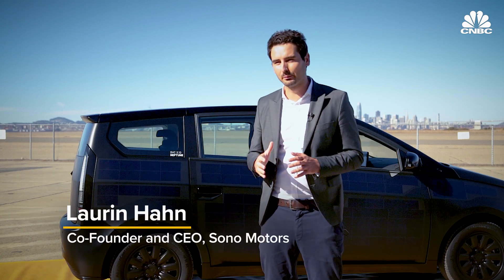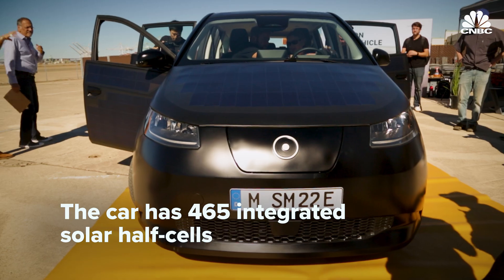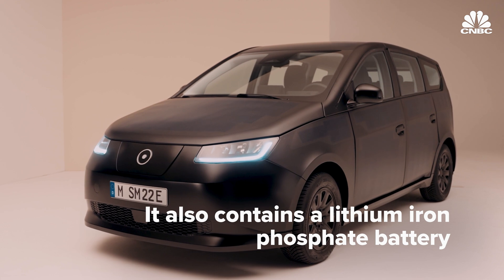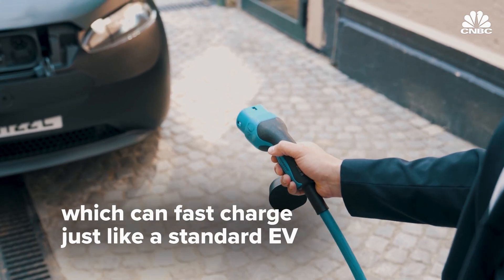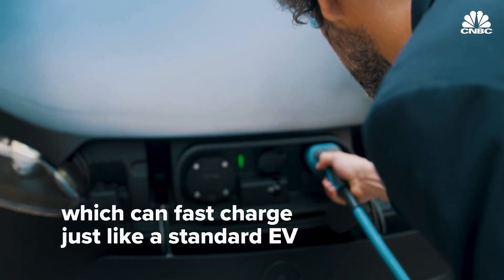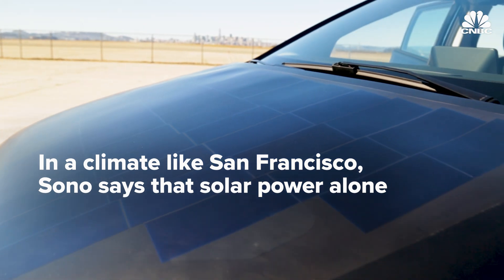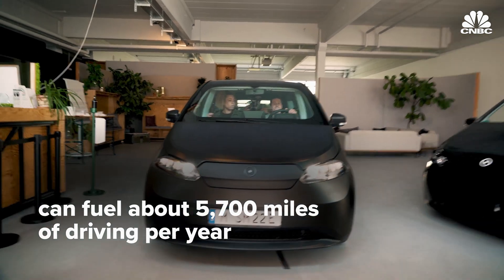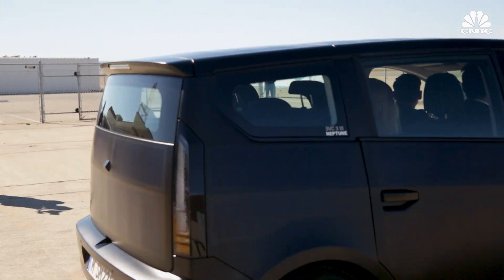That's the world's first affordable solar electric vehicle — $25,000, almost 200 miles of range on battery. This is roughly 15 miles a day, which is perfect for commuters.